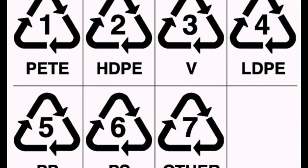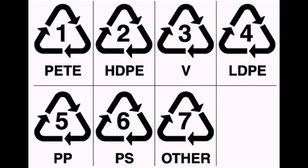Many times you might have seen some numbers in triangular shapes below your plastic products. What do they mean? Are they really safe from any harmful toxics? Let's figure this out.